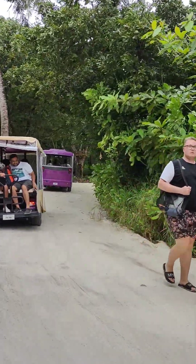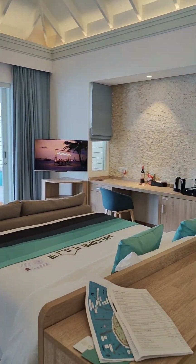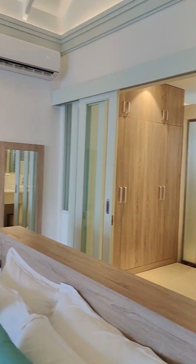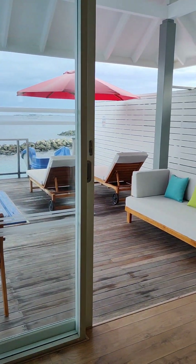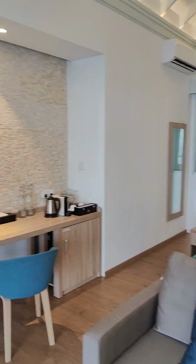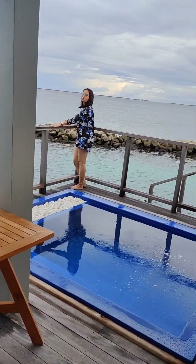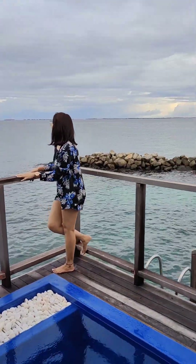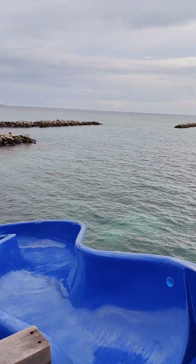We have been welcomed at the resort and now we are going to our water villa. And this is our water villa. The room is very beautiful and spacious. This is the bathroom area, which is very large. And this is the room's deck area. This water villa comes with a private pool and slide.